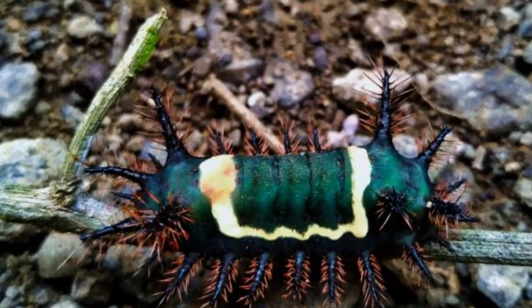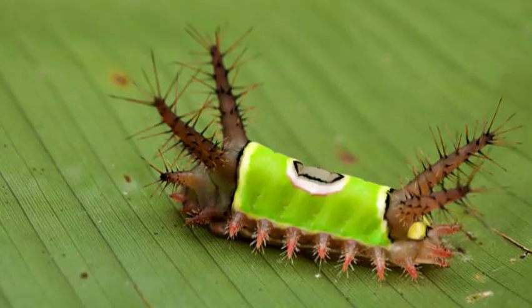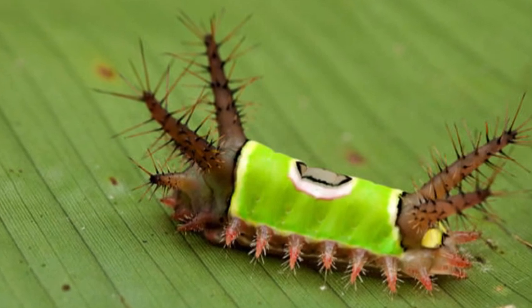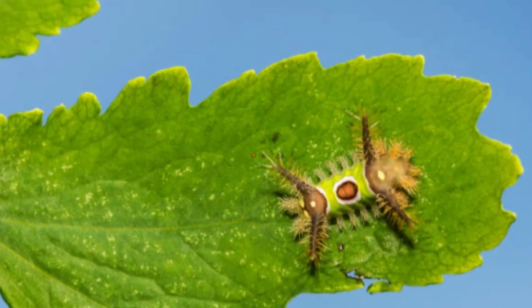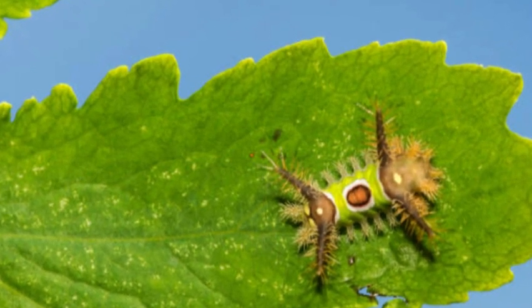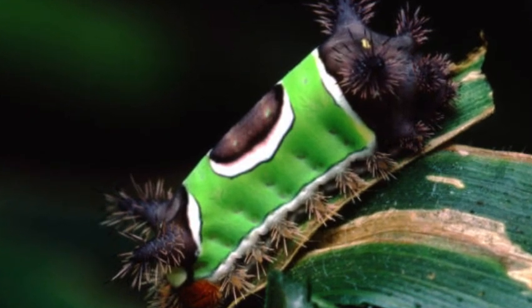The Saddleback Caterpillar, Acharia stimulea, is a unique and visually striking caterpillar species found in North America. Despite its attractive appearance, the Saddleback Caterpillar should be approached with caution, as it is considered one of the most venomous caterpillars in the United States.